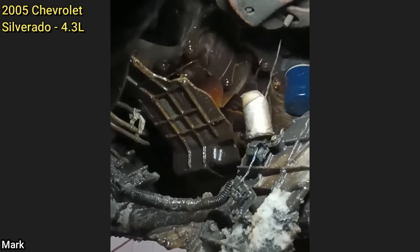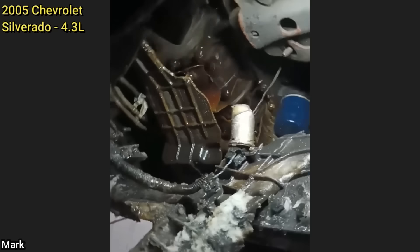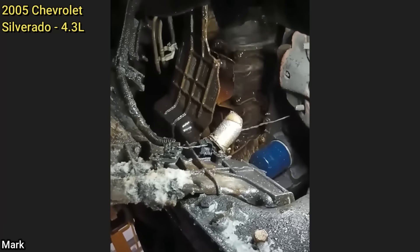This customer's complaint was that their truck seemed sluggish and they think it's a transmission issue. And this is exactly how he drove it to the shop.